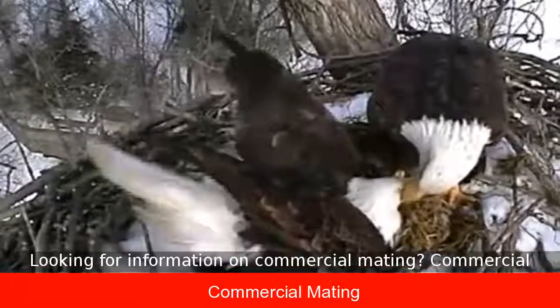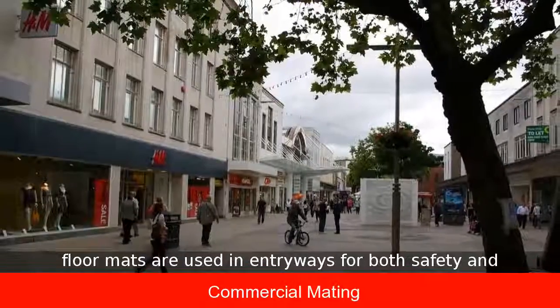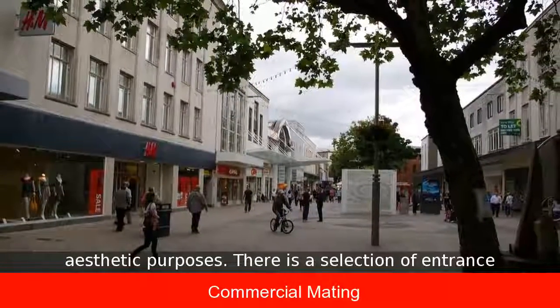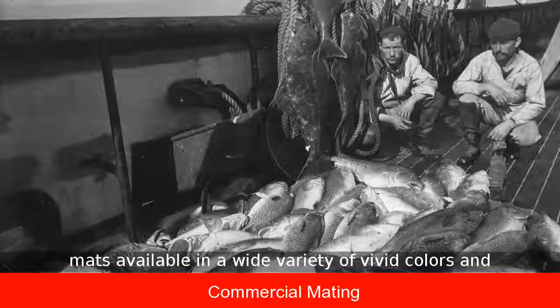Looking for information on commercial matting? Commercial floor mats are used in entryways for both safety and aesthetic purposes. There is a selection of entrance mats available in a wide variety of vivid colors and textures.